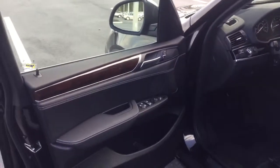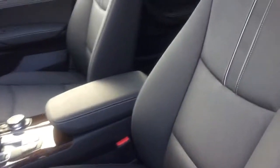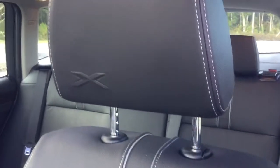The nice black interior also comes with a nice wood trim as part of the premium package. It's black Nevada leather with grey contrast stitching. It also includes lumbar support and of course memory seating.